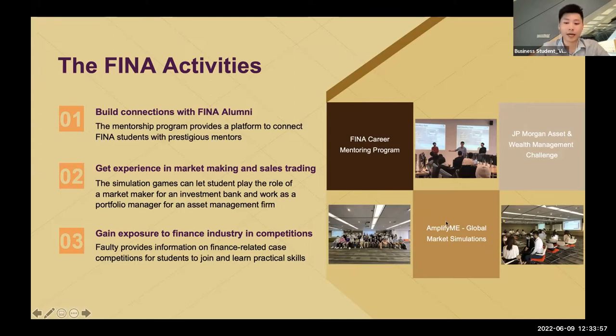The second activity, which I think is the most interesting part, is simulation games provided by Amplify.me in connection with our school. You may have heard about investment banking and how much money they earn, but may not understand deeply what they do. Throughout the simulation games, you can role-play as a market maker and portfolio manager. It's not like playing with paper money — you really need to handle the system, invest money inside it, and when you see the amount decreasing or even having to pay back money, you'll feel the real pressure of being a banker.